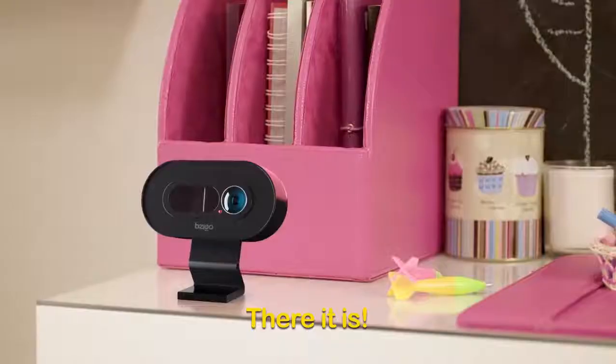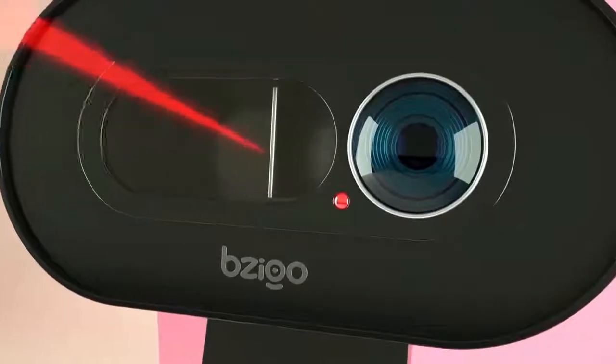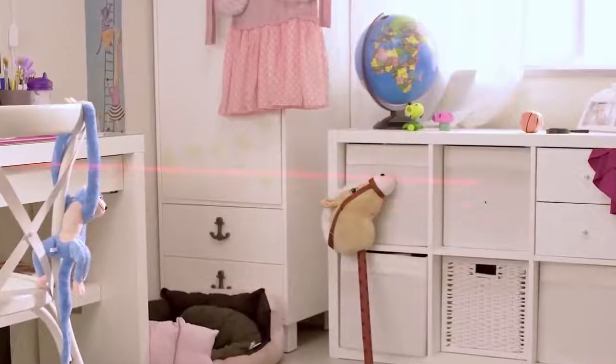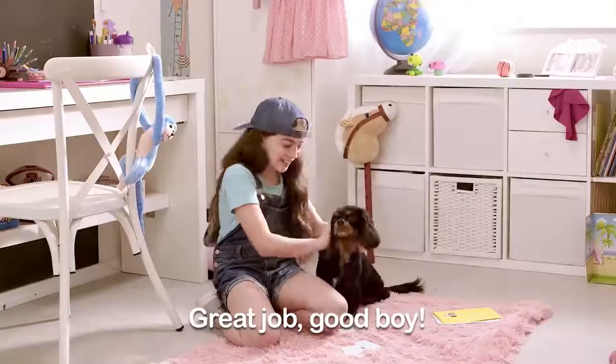I'm gonna get it! Oh, there it is! Come back here, I'm gonna catch you! Get it, boy! I got it! Great job, good boy!